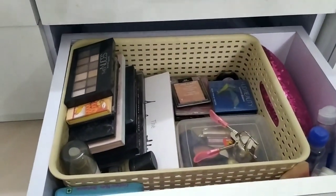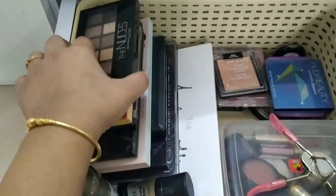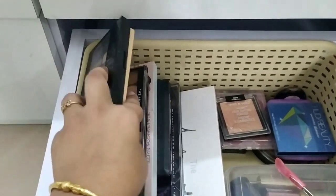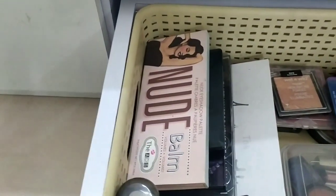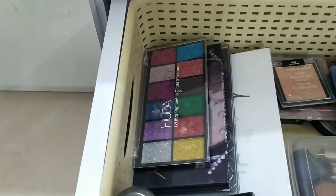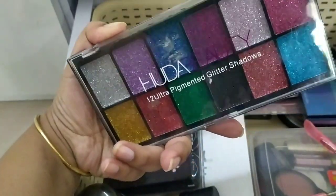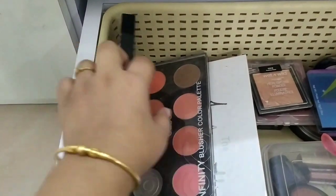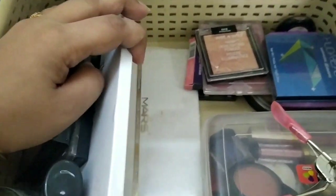The last drawer is my absolute favorite — it has all my palettes. I have the Maybelline The Nudes palette, BornStory palette, Sivanna palette, a local brand palette, another BornStory palette, a contour palette, a local brand glitter eyeshadow from a street market that I did not like at all — cost me 150 rupees. Then I have the Huda Desert Dusk palette, a blush palette, the Jaclyn Hill Morphe palette, and my Mars palette.